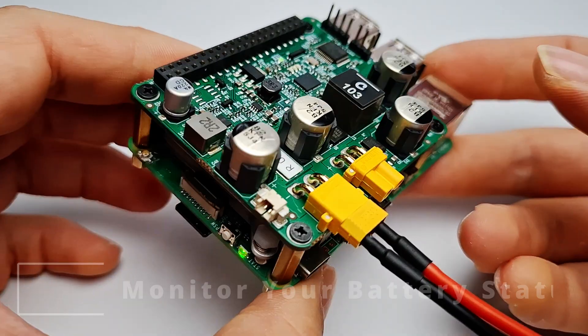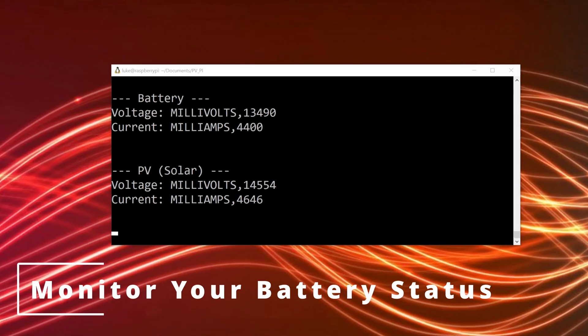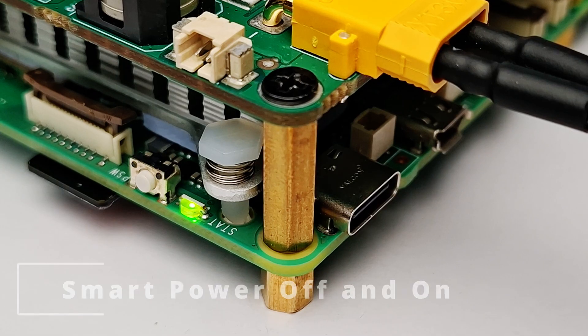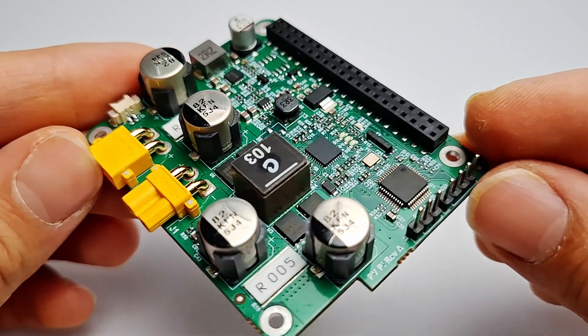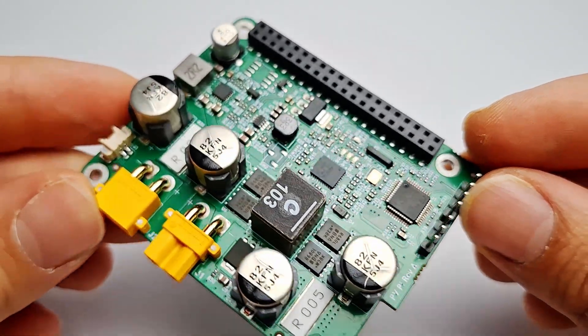As well as solar charging, the onboard microcontroller enables a range of smart features specifically designed to support off-grid operation in remote locations. This includes battery voltage and charge current monitoring from your Raspberry Pi, and a power off with delay feature that allows you to disable the Raspberry Pi's 5 volt supply after a fixed delay. This lets you shut down your Raspberry Pi safely before disconnecting power.